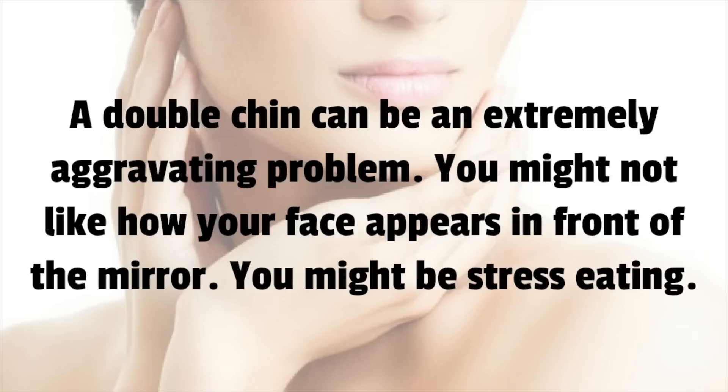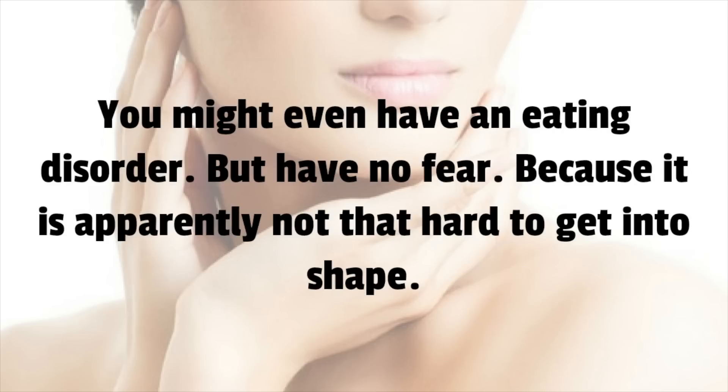A double chin can be an extremely aggravating problem. You might not like how your face appears in front of the mirror. You might be stress eating. You might even have an eating disorder. But have no fear.